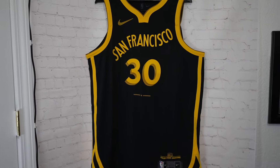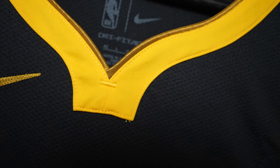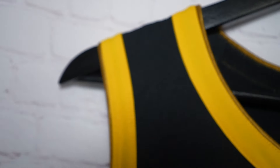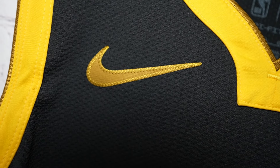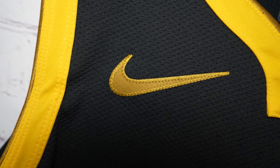On the front of the jersey, the collar has a yellow wishbone collar with that gold - you see that reinforced stitching that looks kind of majestic. You got that gold trim and then the Nike swoosh - it's not yellow, it has that darker, kind of gold look to it. Single stitched.